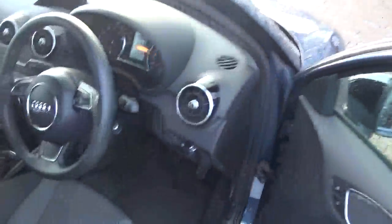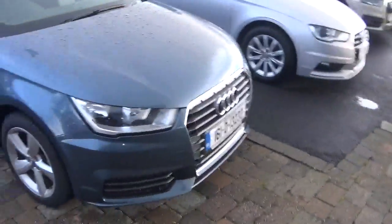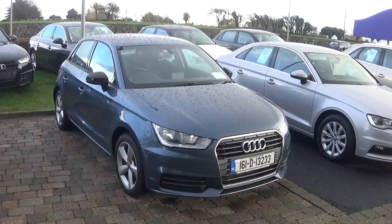The equipment list also includes Bluetooth, air conditioning, and start-stop. For more information on this car, contact our sales team on 091-336-000 or visit our website at www.connellys.ie.